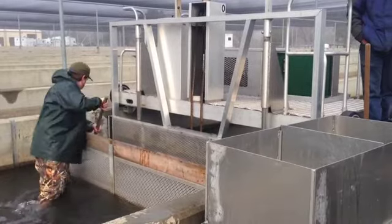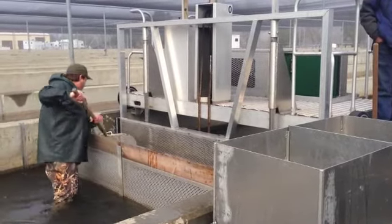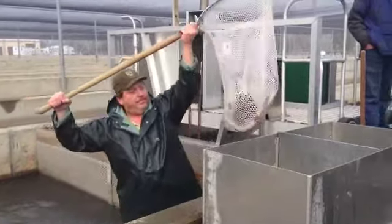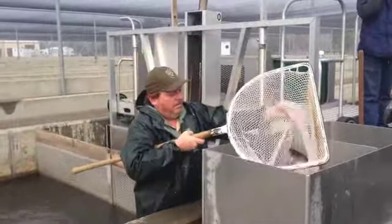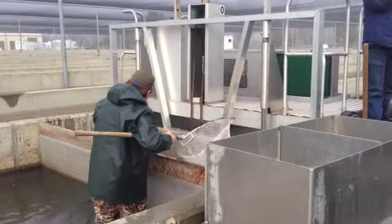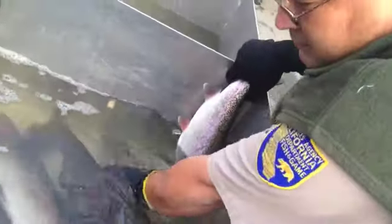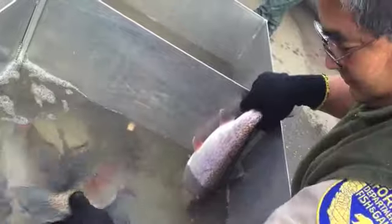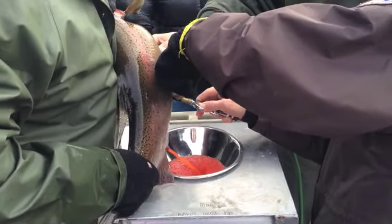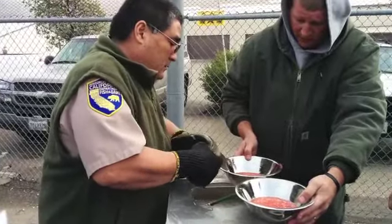We went through and we were sorting the individuals for ripeness on the females. The ripeness would be determined if the eggs would come out of the female easily or if they're really tight in there — we call that fish a green fish. Basically we're going through and getting the right females, putting eggs inside of the bowl, and then using the milk from the male fish to help fertilize them.